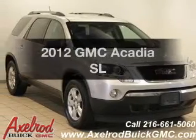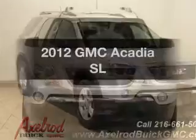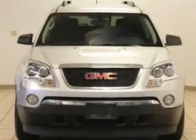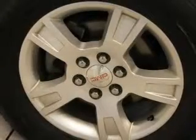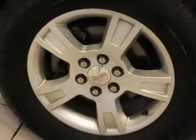Imagine yourself in this 2012 GMC Acadia. Travel the roads in style and comfort in this great vehicle. The powertrain includes front wheel drive with a reliable six-cylinder engine connected to a smooth shifting six-speed automatic transmission. Premium wheels lend a distinctive appearance.